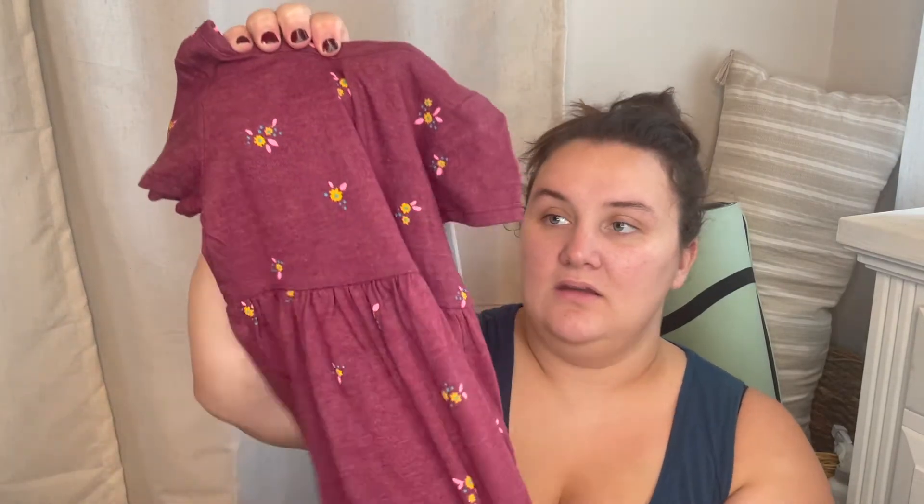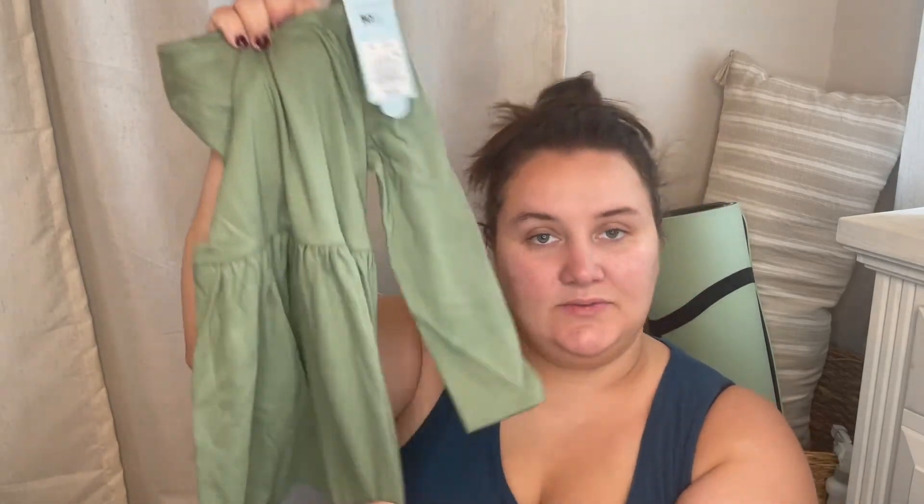I got some short sleeve dresses. I got this yellow one, which I thought was really cute. And then I think it's the exact same dress but in a different color — I got a maroon one with little flowers. And then I got a couple of long sleeve dresses. I got this plain green one — I thought this would be really cute if I got like a little vest for her. And then I got a leopard print one as well.